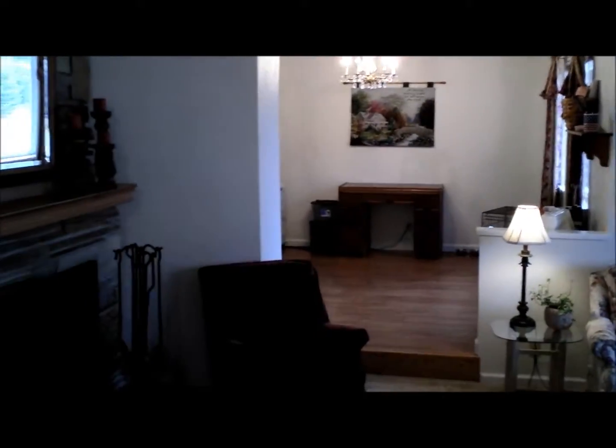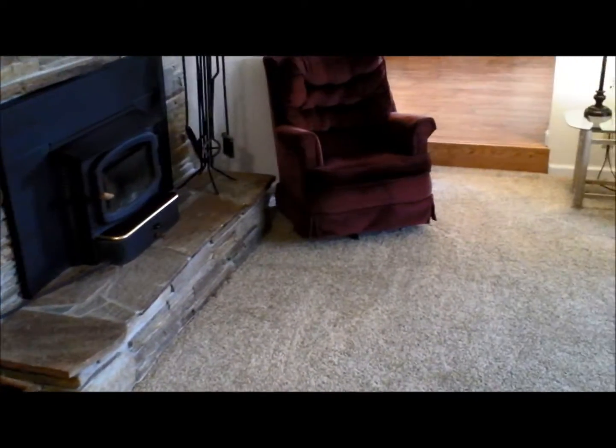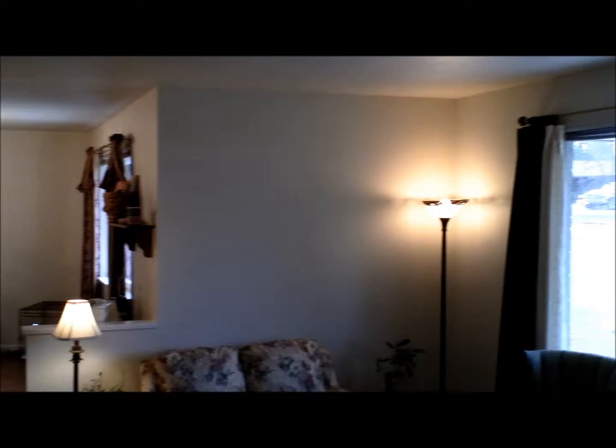Everything inside is nice and clean — the quality of ownership shows; it's been lovingly cared for, all the details taken care of. Carpet's in great condition, fireplace works great and puts out a lot of heat. Notice the step-up dining area slash office, and the sunken family room here, which is kind of fun.